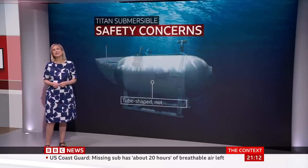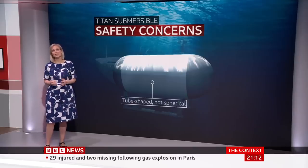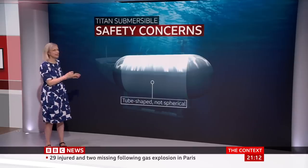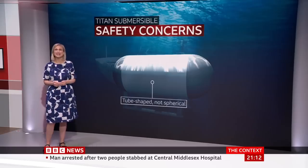The shape of the sub is also different. Most have spherical hulls, so there's the same pressure all the way around. But the Titan is tube-shaped — this is so it can fit five people inside, but it means the pressure isn't equally distributed.